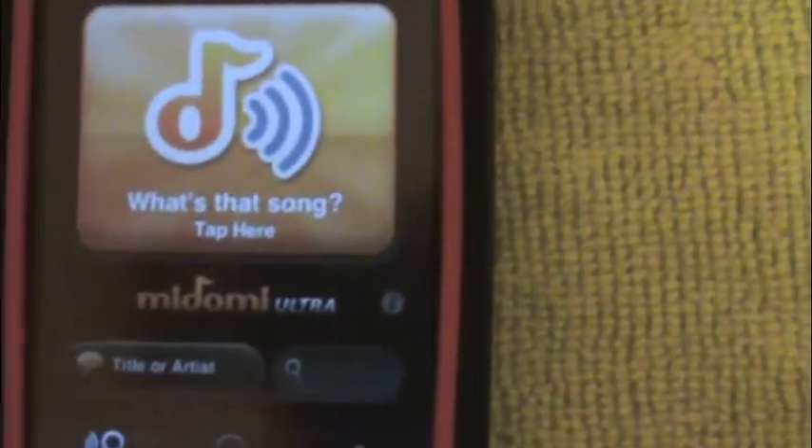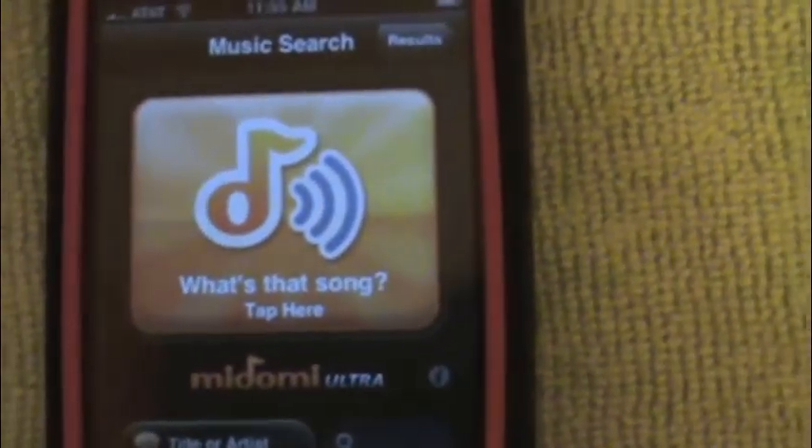So let's do the song identification system. I'm going to play some music and let's have it identify it.